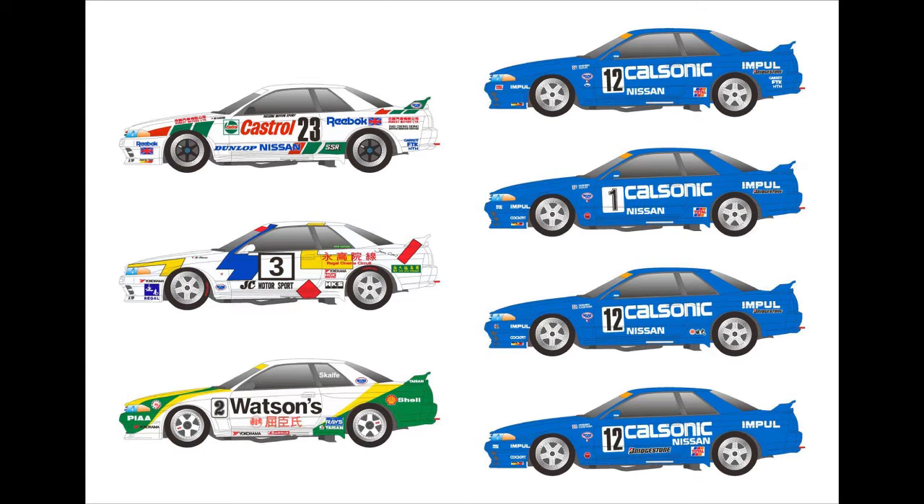That Tamiya kit is long out of production, but they did make it. It's kind of unusual because most of their racing kits covering Japanese cars — the R32, R33, R34, even R35 GTRs, all the Super GT cars — are Japanese-based racing series. For them to do a Guia Race of Macau car was really out of the ordinary for that era. Also included is the Watson's R32, which is a very famous car in Macau.